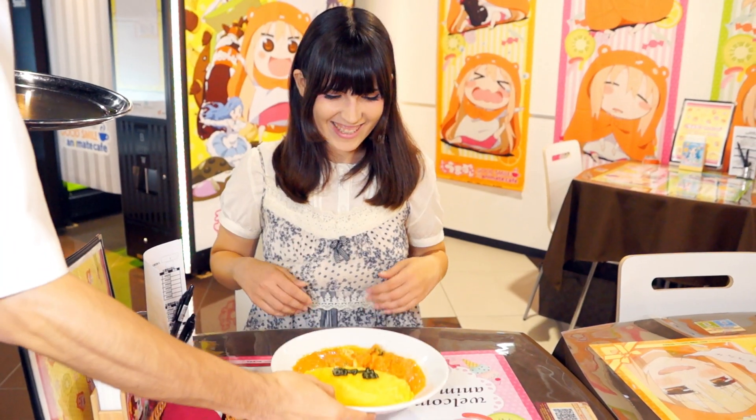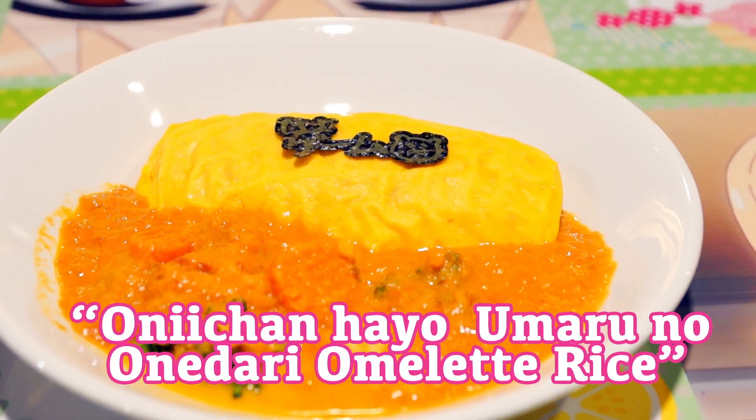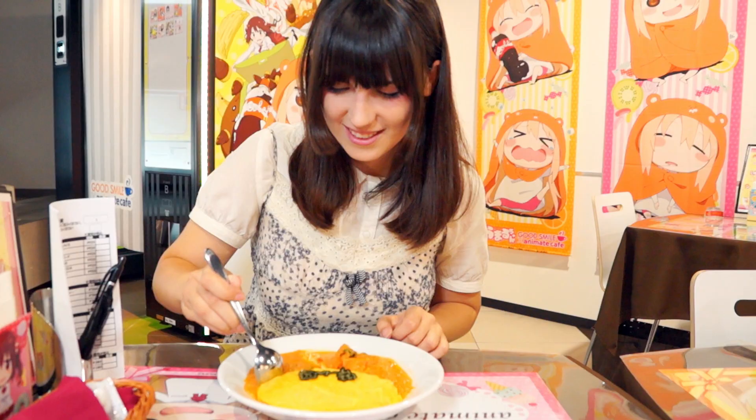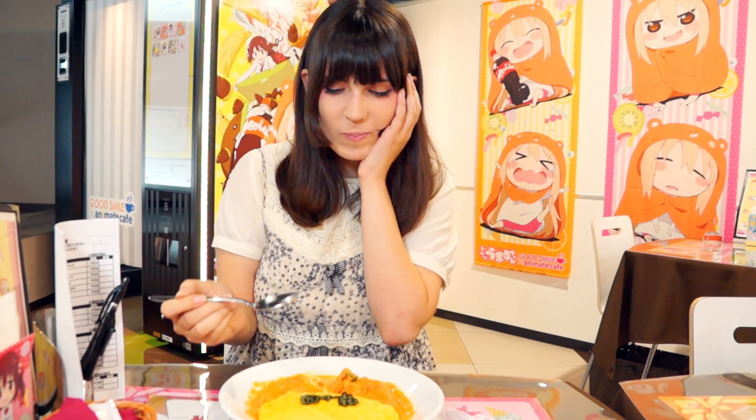It's an omurice! Super cute! I want it! I love omurice!